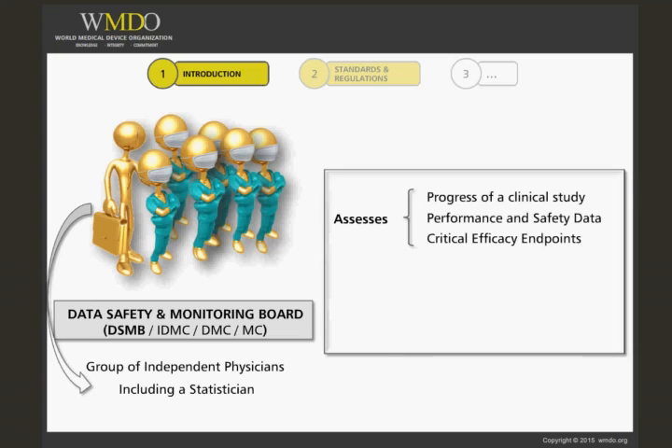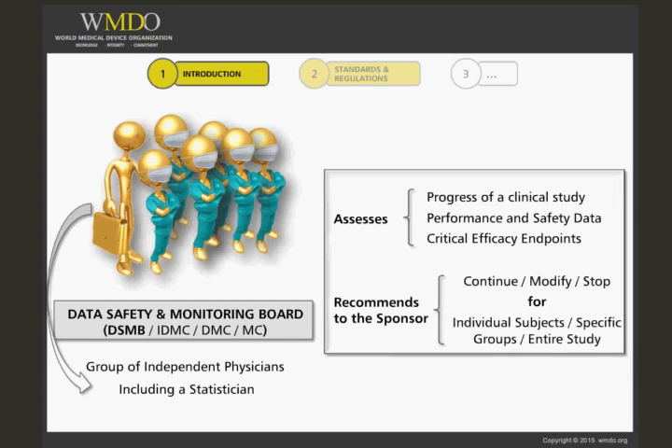Their job is to assess the progress of a clinical study, the safety data, and critical efficacy endpoints. The DSMB can recommend to the sponsor to continue the study as is, modify it, or even stop it — and that could concern individual subjects, specific groups of subjects considered under particular risk, or the entirety of the clinical study.